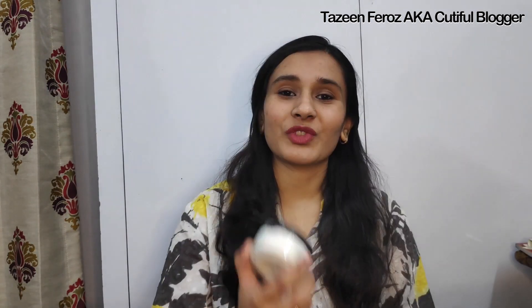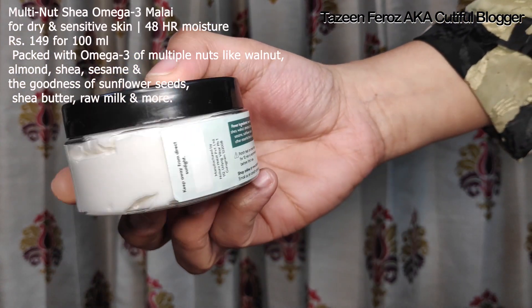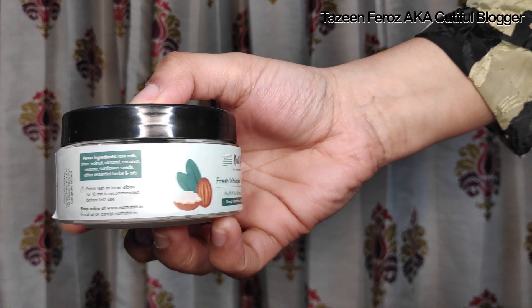I will show you the price and the ingredients on the screen. The manufacturing date is mentioned at the bottom of the products. So let's talk about the first product — this is the Nat Habit Fresh Whipped Skin Malay. It is an absolutely amazing product.